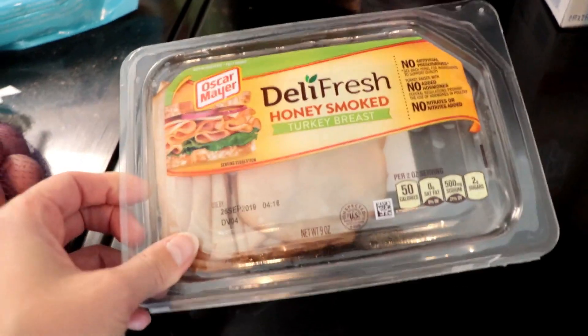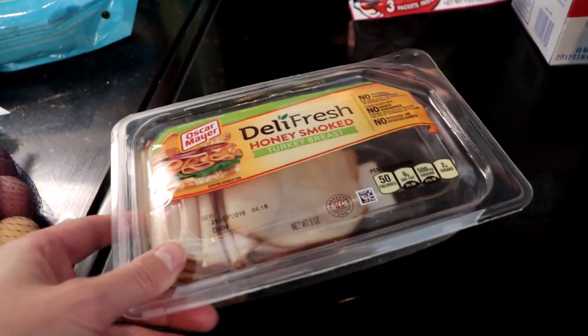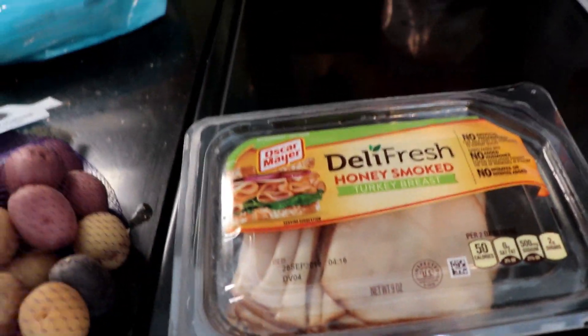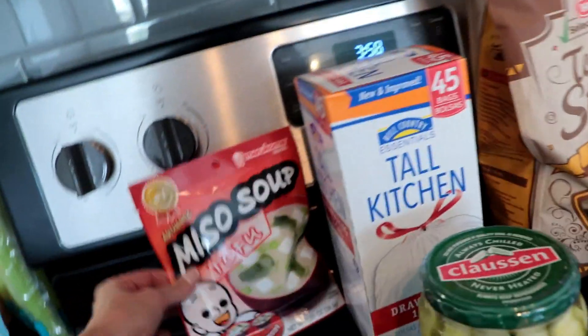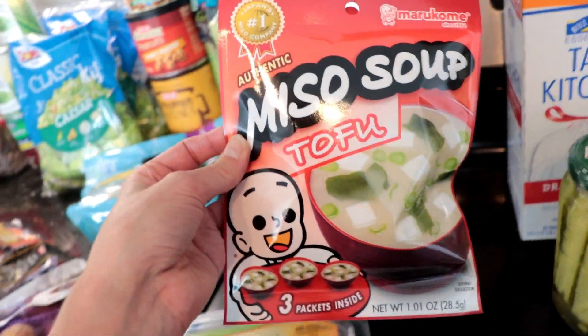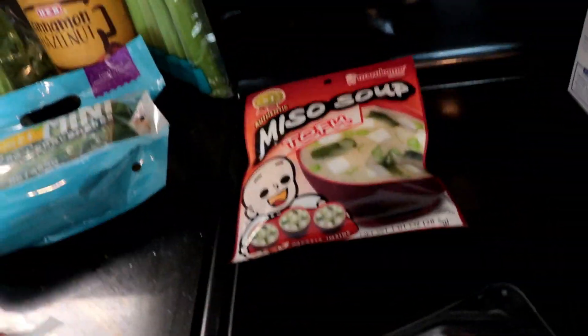I got some Oscar Mayer Deli Fresh honey smoked turkey breast. I love just having a half a sandwich with some of this on there — it's just so good to me. I also got some miso soup tofu soup. These are really good; they come three in a pack and they're really tasty.